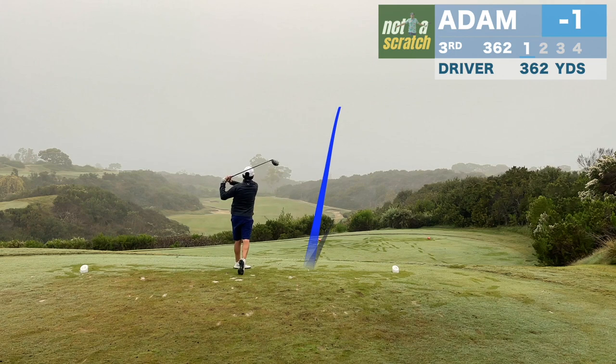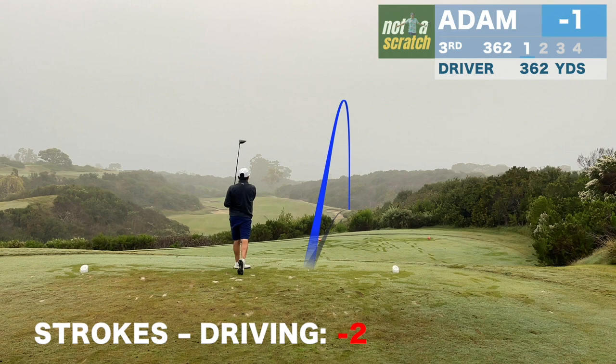I've mentioned countless times that the keys to single-digit handicap golf are keeping it in play off the tee and being tidy inside a hundred yards.